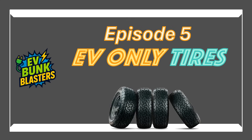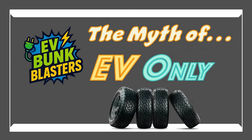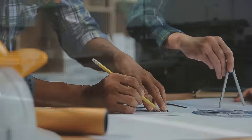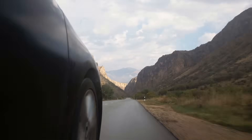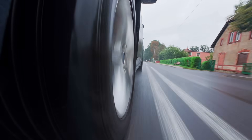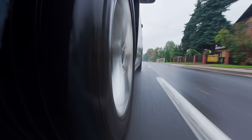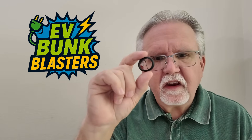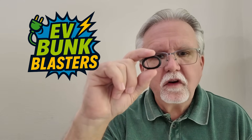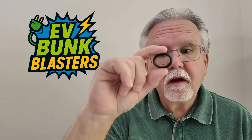The most watched episode in the history of Jim's EV Adventures — episode five — tackled the myth that EVs require special tires. We rolled over that myth with facts. EVs have instant torque, which can stress tires if you're not careful, but choosing EV-specific tires? No way. Just shop smart and find the lowest rolling resistance tire that handles the weight of your vehicle and your driving style. That myth: bunk, fully and totally blasted for good, forever.